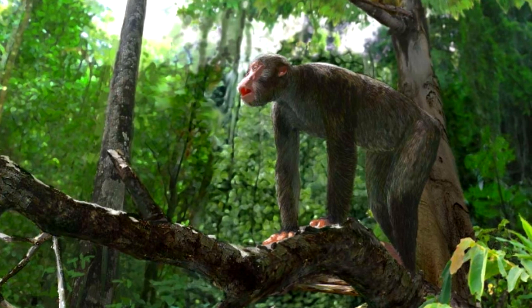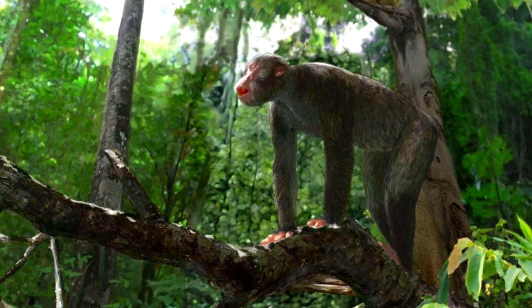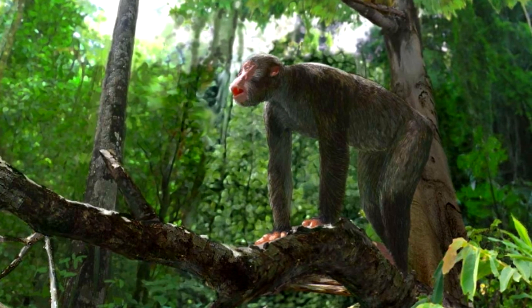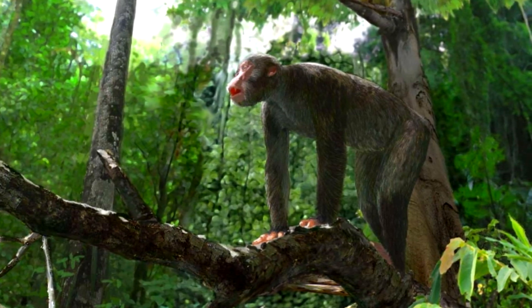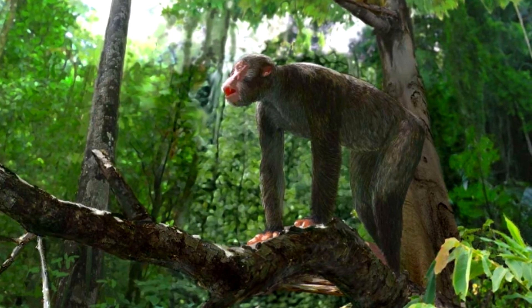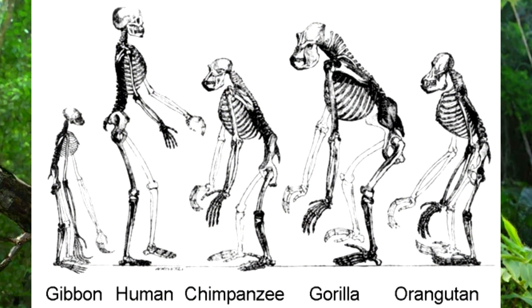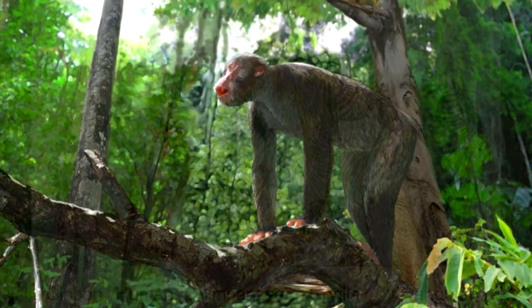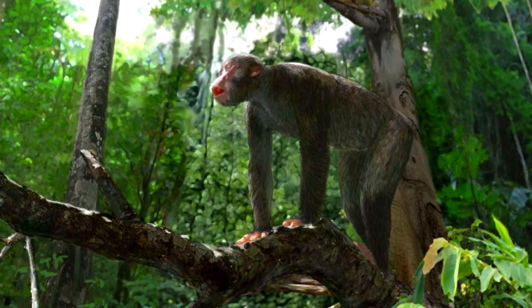Environmental reconstructions for the early Miocene Proconsul sites are still tentative, ranging from forests to more open grasslands. There's still a lot to figure out about this species, but they are important as primates since modern animals like the gibbon, great apes, and humans would share a common ancestral lineage that may have included the Proconsuls.